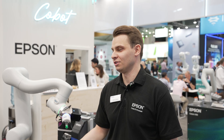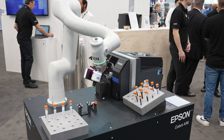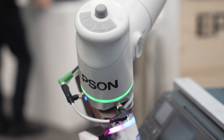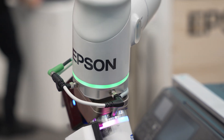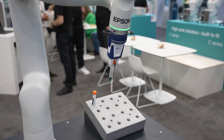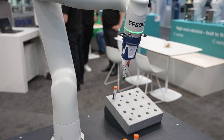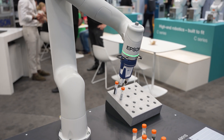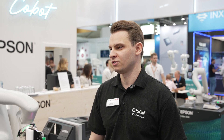Epson decided to develop a cobot because of the commitment to new innovative products, as well as the many customers facing different challenges. As you know, we have SCARA and 6-axis robots in our portfolio, and this was the missing piece — to also give customers the opportunity to optimize their processes with a robot for safe human-machine interaction.